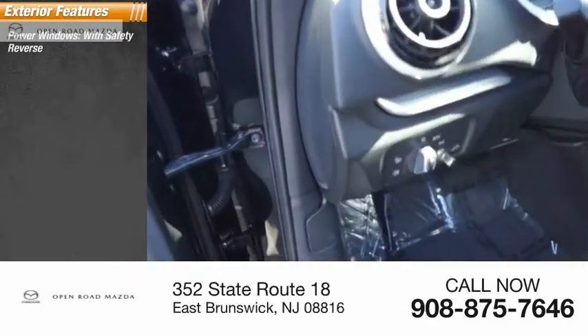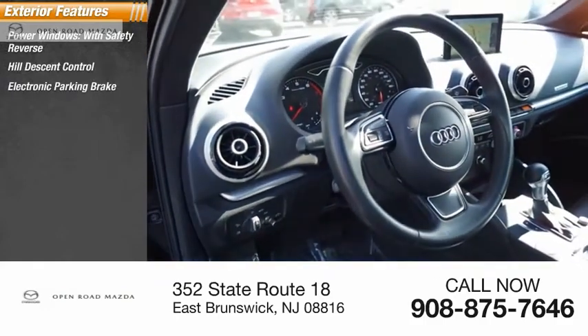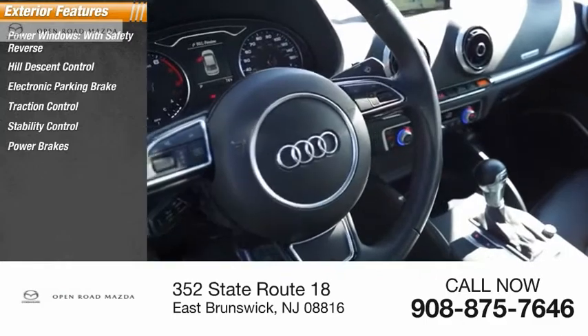Power windows with safety reverse, hill descent control, electronic parking brake, traction control, stability control, power brakes, braking assist.